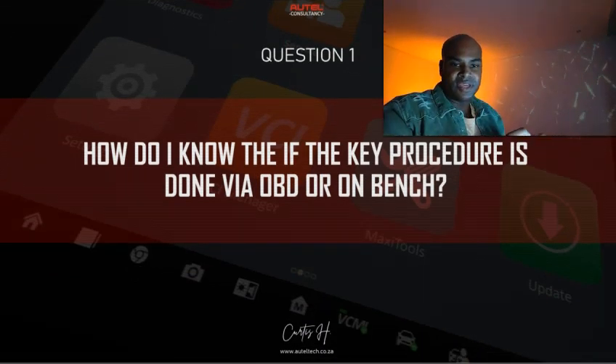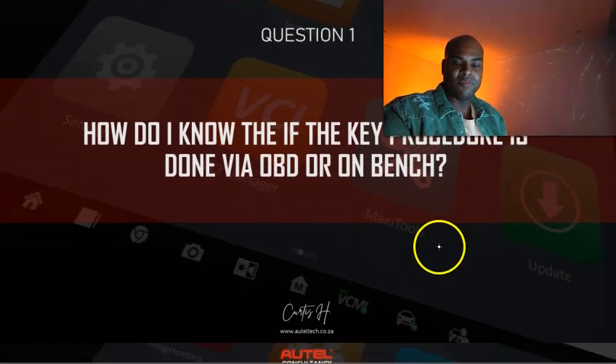Question one: How do I know if the key procedure is done via OBD or on the bench? The first way to validate is if the vehicle simply isn't possible to do via OBD — like on some Audis or VWs. If it has a VAGE immobilizer system, you're not able to do that directly through the OBD. You have to extract the instrument cluster, get the XP400 serial programmer, and read that EEPROM data to relearn the key. Certain vehicles it's just not possible, and you learn this as you go.